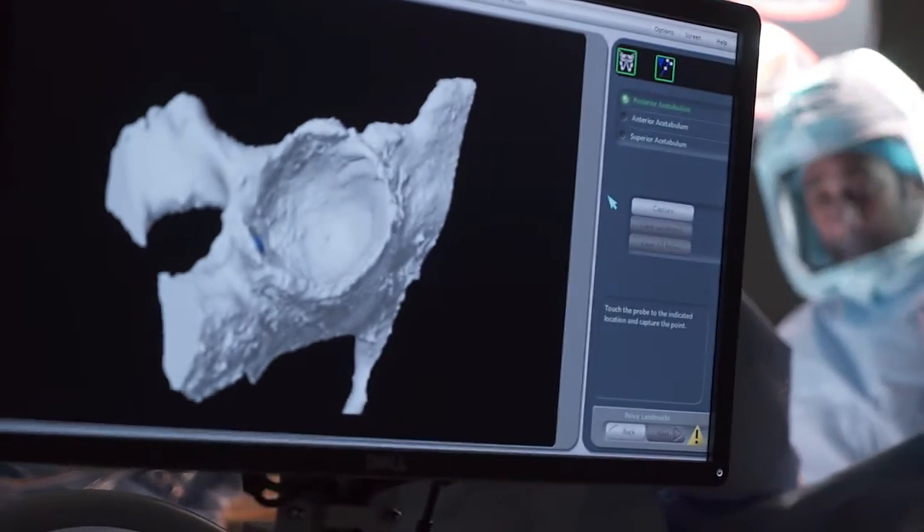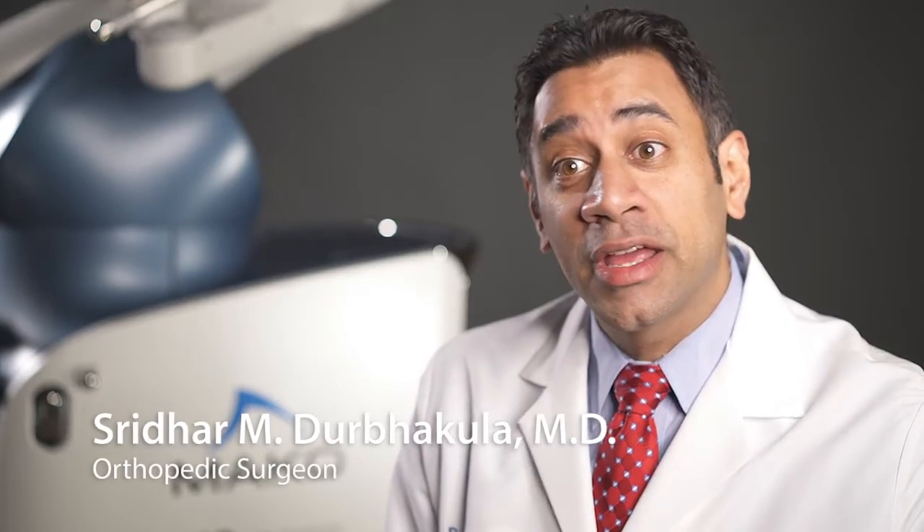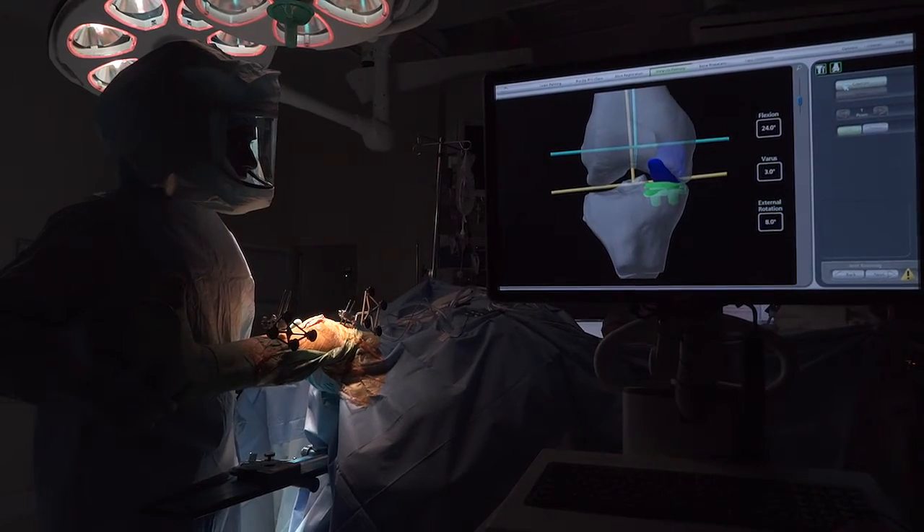Where I did my training was where they did the first hip replacement. It was a six or seven hour surgery with a lot of blood loss. Typically the patient would be in the hospital for seven days, they would not put full weight on the leg, and there was a very high rate of dislocation.